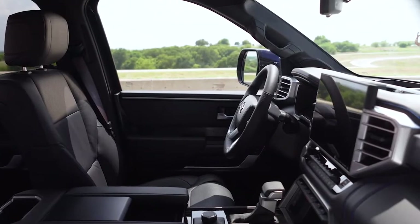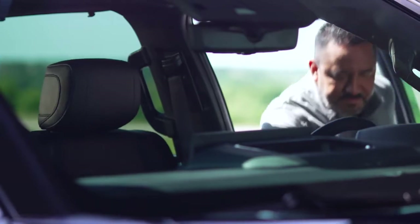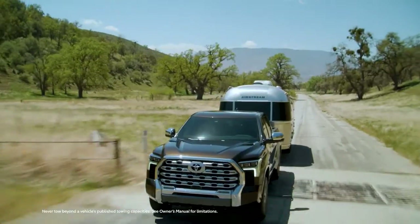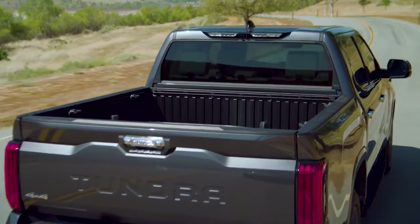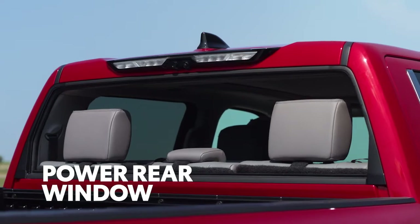This premium mentality carries over into the interior as well. The comfortable cabin is easy to get in and out of and offers tons of space for driver and passengers — yet it's tough and durable enough to handle day after day of hard work. There are plenty of useful high-end touches, like the full-power back window on CrewMax or the power sliding rear window on Double Cab.